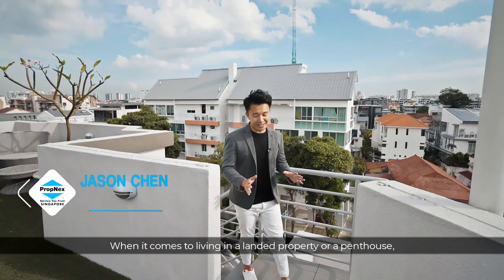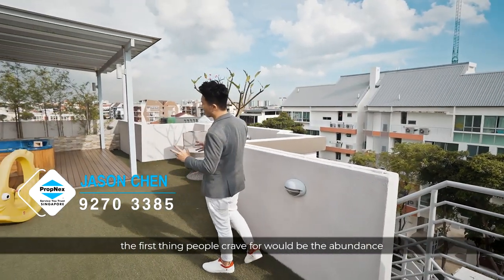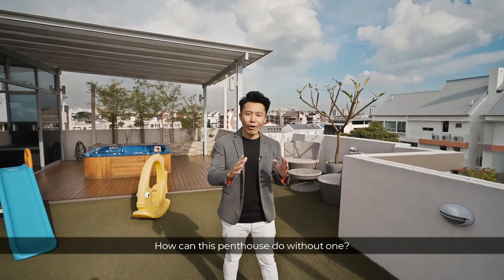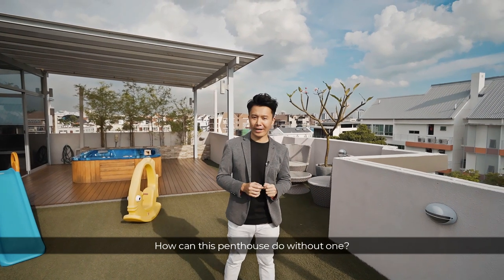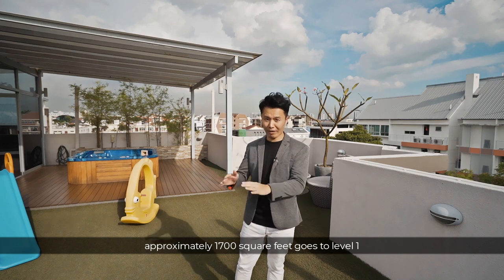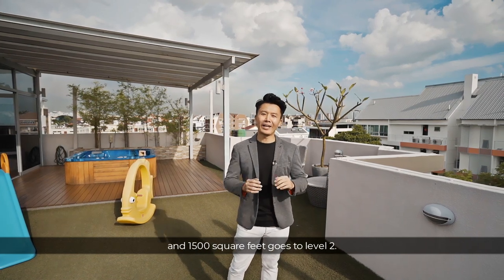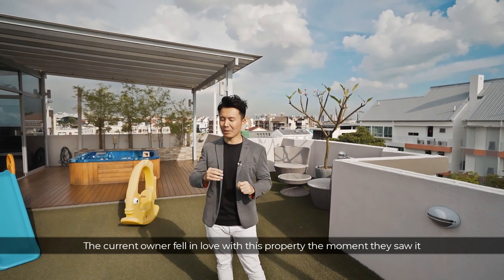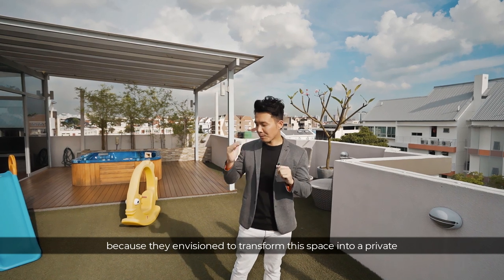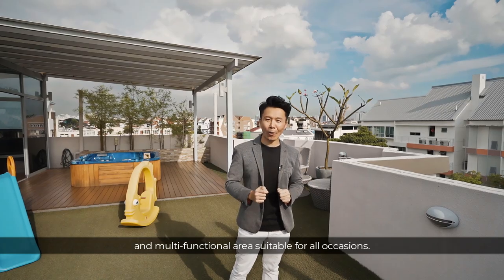When it comes to living in a landed property or a penthouse, the first thing people crave is an abundance of outdoor space with endless usage possibilities. With a good distribution ratio, approximately 1,700 square feet goes to level one and 1,500 square feet goes to level two. The current owner fell in love with this property the moment they saw it, envisioning to transform this space into a private and multi-functional area suitable for all occasions.